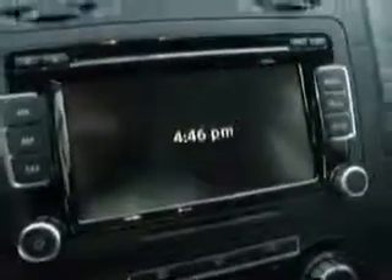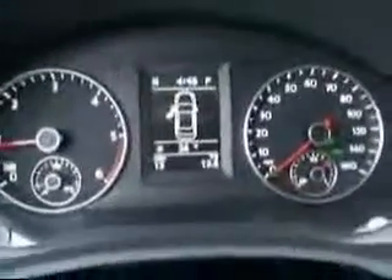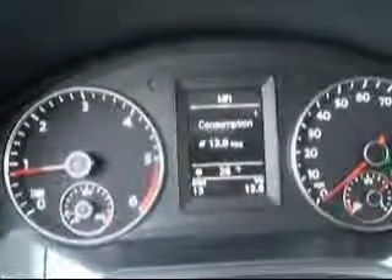There's a pass-through which is very convenient, 60/40 split fold-down rear seats, a touch screen radio which is very nice, heated seats, and a full on-board computer display which will show you your distance to empty, average speed, and route.